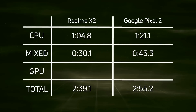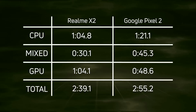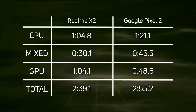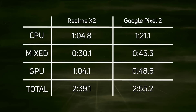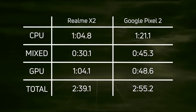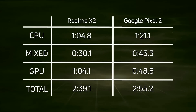When we get into the GPU results, things are different. The GPU time was 104.1 seconds for the Realme X2 but only 48.6 seconds for the Google Pixel 2 — the Adreno 540 managed those Unity and Unreal tests more than 15 seconds faster. However, that wasn't enough to make up for the Realme X2's lead in the CPU and mixed sections.